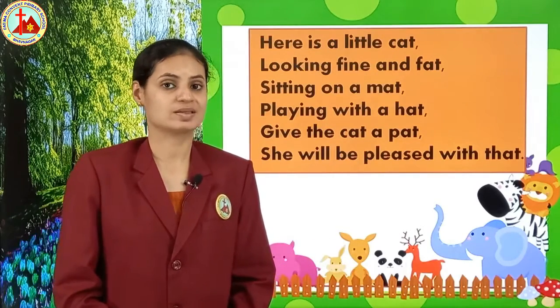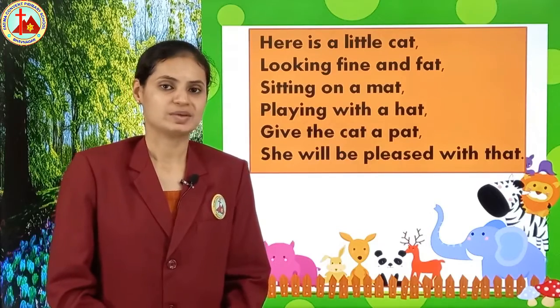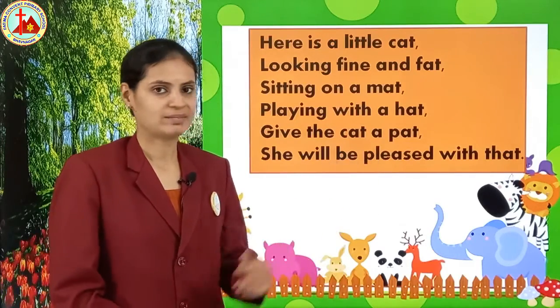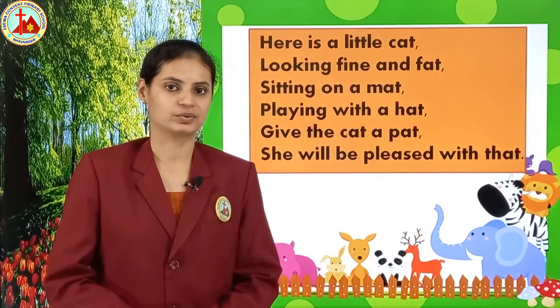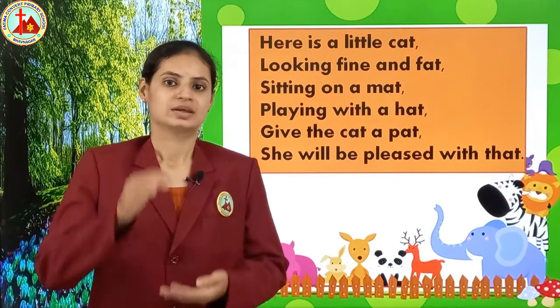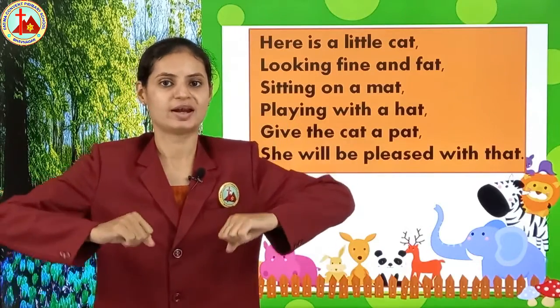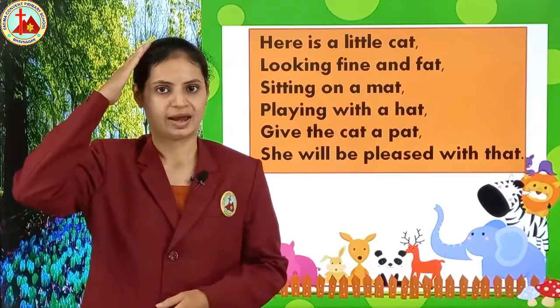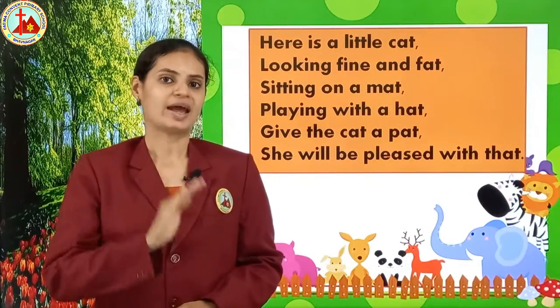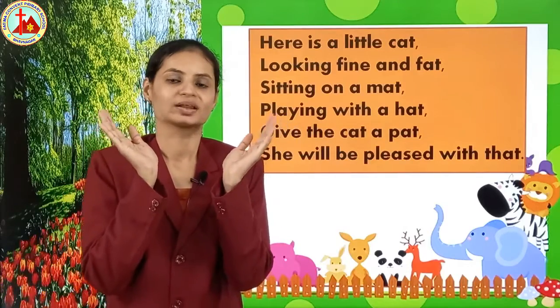Again one more time we will sing. I know you must be enjoying this rhyme — it is a very small and easy rhyme with rhyming words. Again let's start with actions! 'Here is a little cat, looking fine and fat. Sitting on a mat, playing with a hat. Give the cat a pet, she will be pleased with that.'